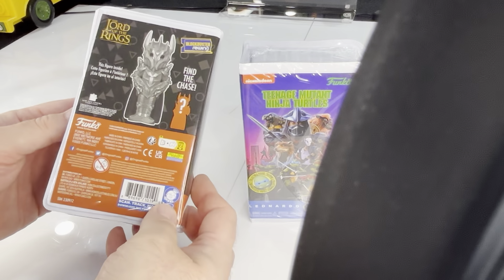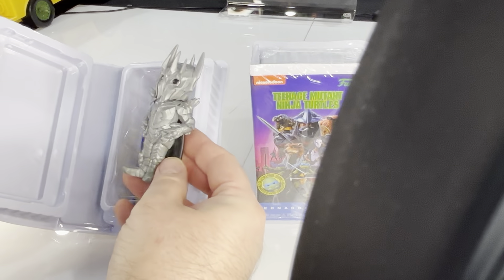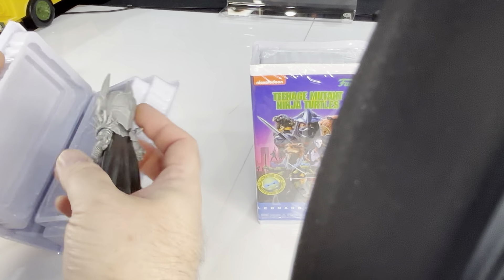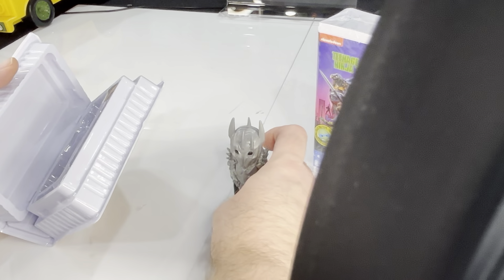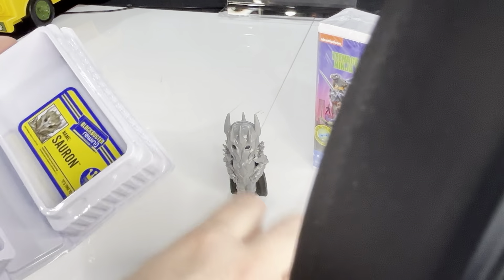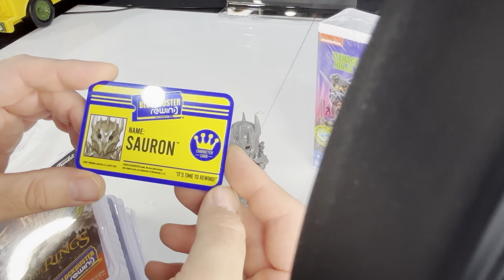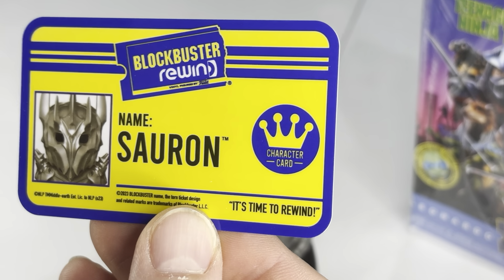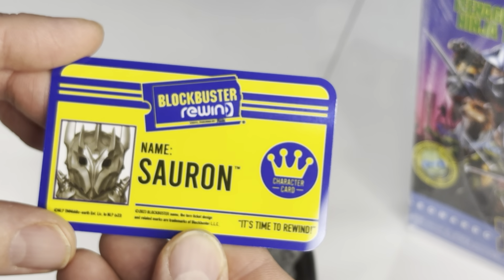So that's pretty much all sides of the case — let's pop it open. Interesting. Size-wise, it's not that much different than the Soda, but feels much less substantial — it's definitely smaller than the Soda, but not like massively less. And then in here, this must come out — because this is your Blockbuster card, which I have to admit is a nice touch. It's plastic. Name: Sauron. Character card. It says 'It's time to rewind.' This is obviously supposed to look like a Blockbuster membership card, except it's whatever figure you got. That's a nice touch. It feels just like your old Blockbuster cards.